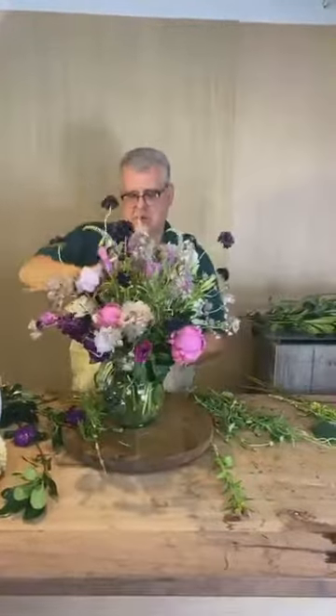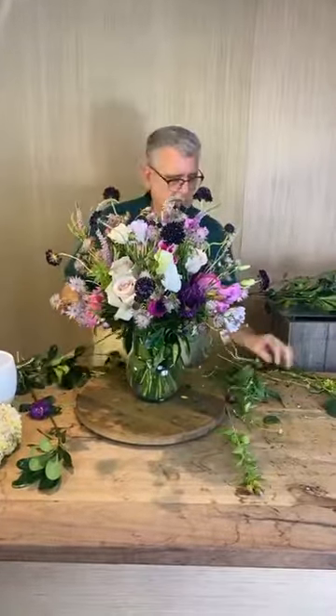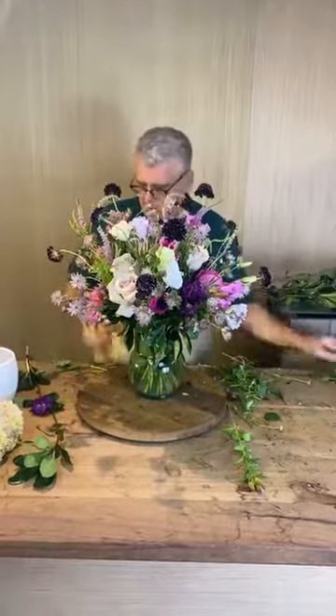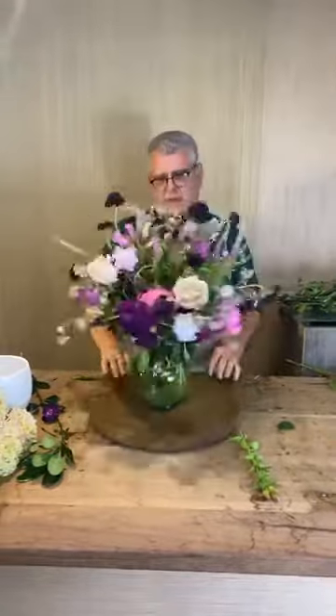Almost done with this one. Everyone's saying it's beautiful! I'm going to tweak a few of these roses so they show up better and don't look quite so wonky. They're a little wonky today — we're all a little wonky today!